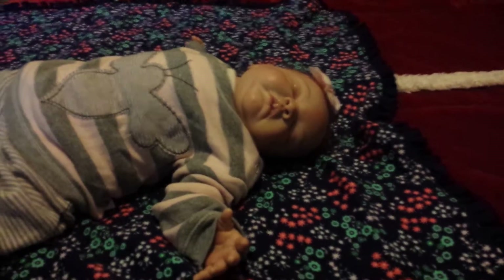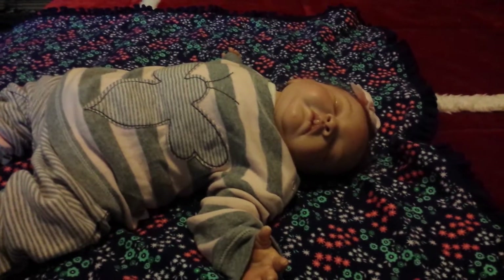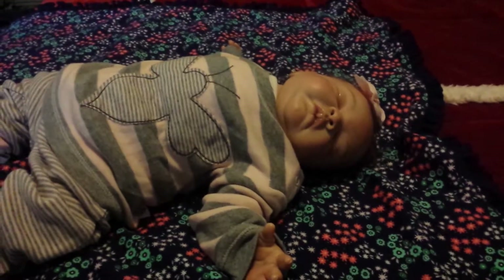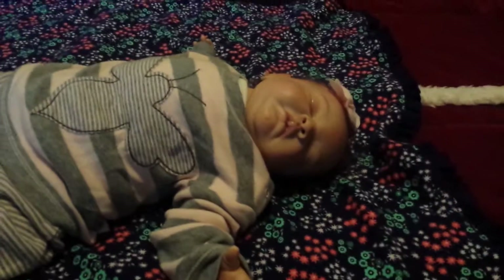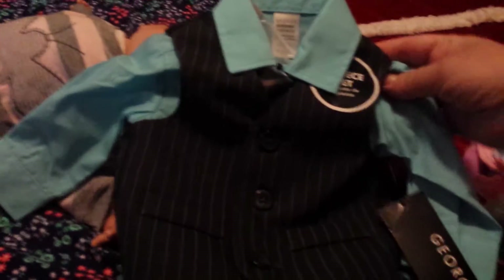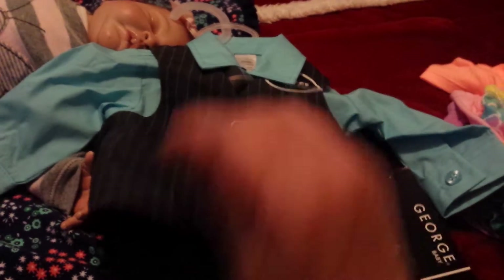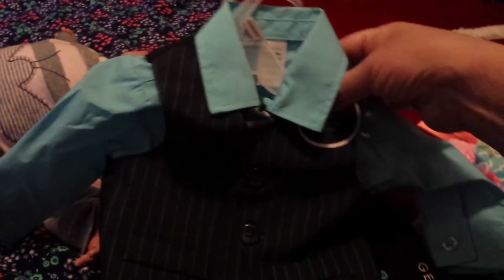So I went to Walmart — I saw somebody on Facebook saying they had Easter sales at Walmart for baby clothes. I went and I did find one item for an Easter sale. There wasn't really very much left but I found something for Liam. I bought this three-piece suit for Liam. It's light blue sleeves with a black vest and pants. He's going to wear that next Easter — he's going to look so handsome.